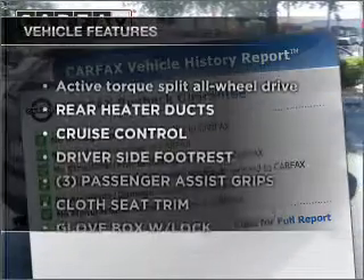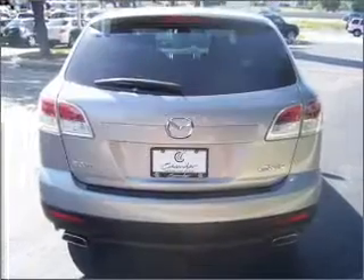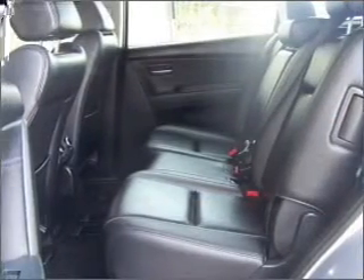Enjoy these notable features that are included in this ride: power door locks, power windows, power steering, cruise control, an alarm system, and an AM-FM stereo with a CD player.